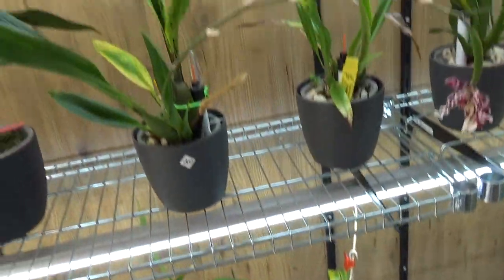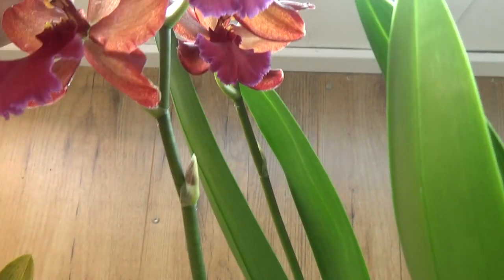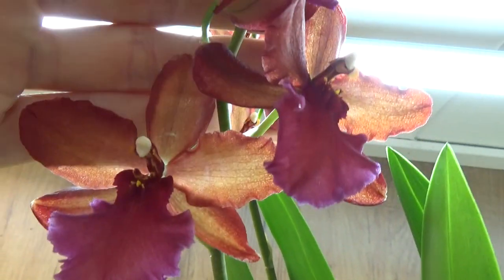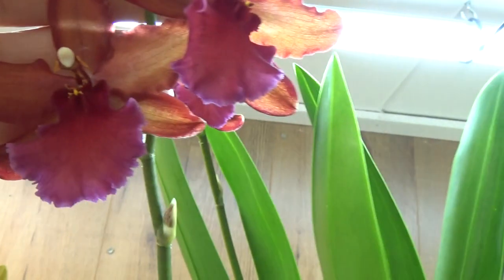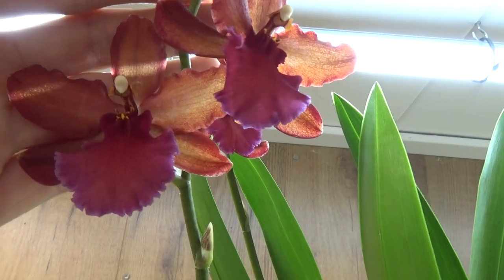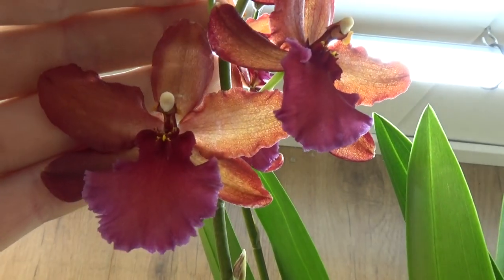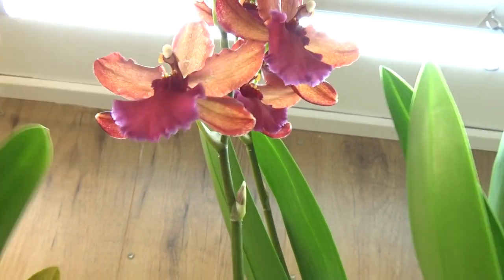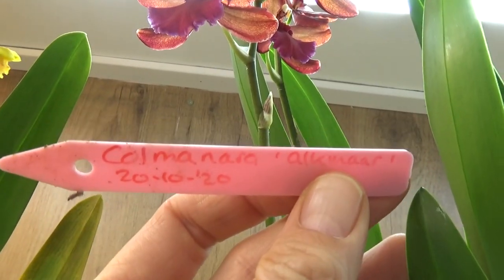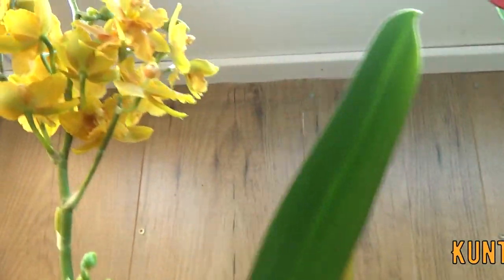Up here I have this Odontoglossum — let me check — it's Kalmanara Alkmaar, I'm sorry, Kalmanara Alkmaar, that's the name. The backlighting is a bit strong. This is a beautiful red one with a purple lip and some red there as well.